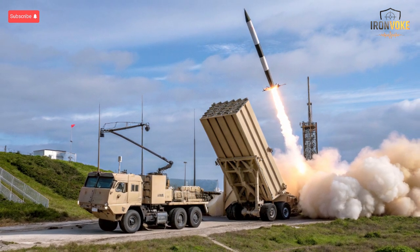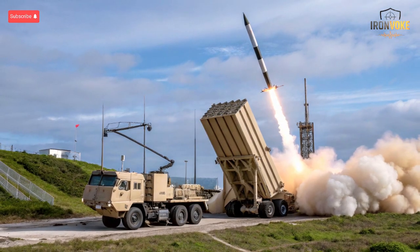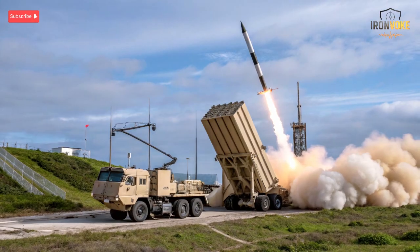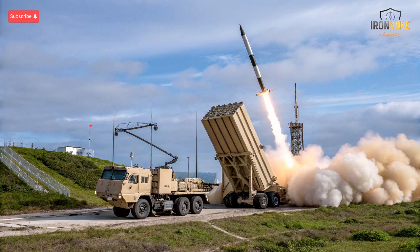The Iron Beam system represents a significant departure from traditional missile defense approaches. Unlike Arrow 4, which relies on explosive interceptors, Iron Beam uses directed energy laser technology to destroy incoming rockets, mortars, and drones at the speed of light, making reaction times near instantaneous. Iron Beam's lasers are mounted on mobile units, giving flexibility in deployment. One of its standout features is its cost efficiency — traditional missile intercepts can cost hundreds of thousands of dollars per shot, while Iron Beam's laser shots are estimated to cost mere dollars.